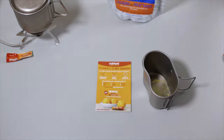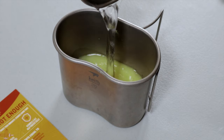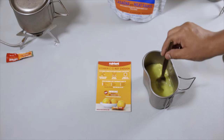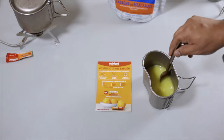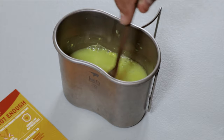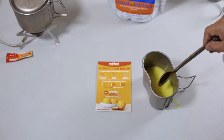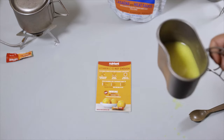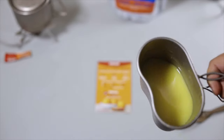Let's add some water — this is about eight ounces. Give it a stir. And there it is — it kind of looks like orange juice.